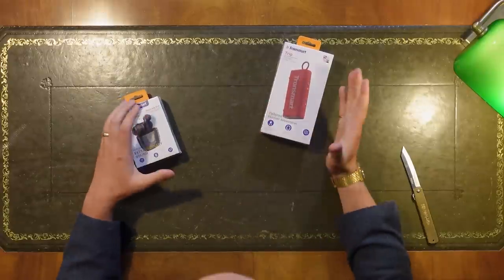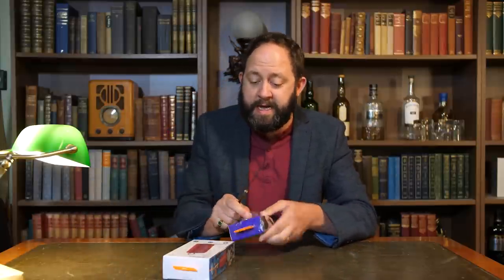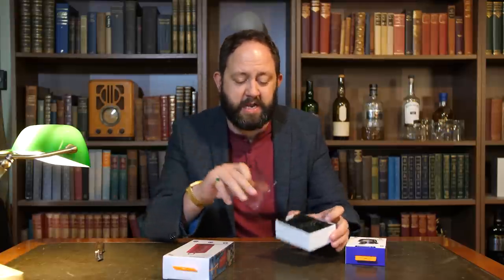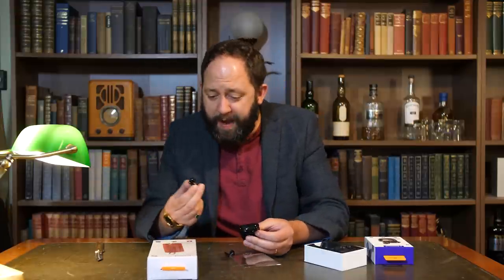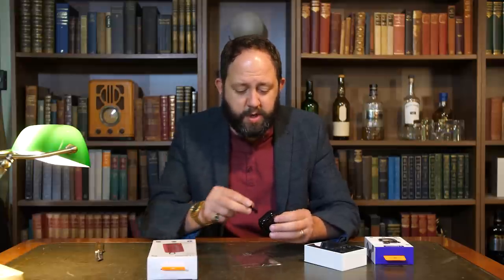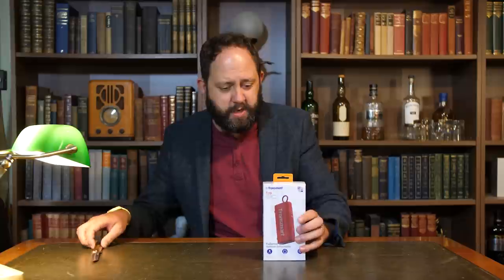We've got the Tronsmart Trip portable outdoor speaker and the Tronsmart Onyx Ace Pro earbuds. I've tried the Onyx Ace standard ones before — they were very good from what I can remember. So let's give these a go and see what they're like. There's some useless plastic in the packaging, Tronsmart — if you're listening, please stop using it. That is literally pointless. Design-wise, they're not too bad. There are only so many ways you can design earbuds these days, but overall they look okay. I'll put those on charge and come back to them in a little while.